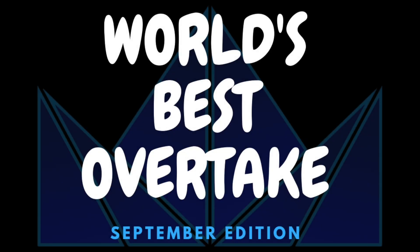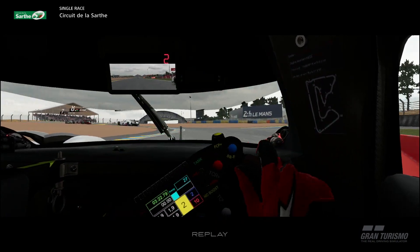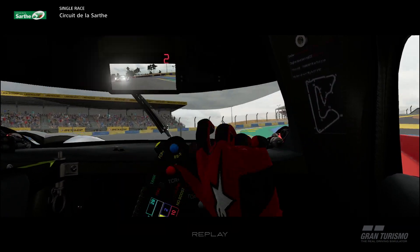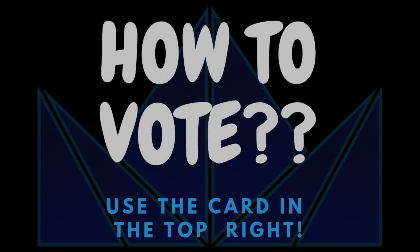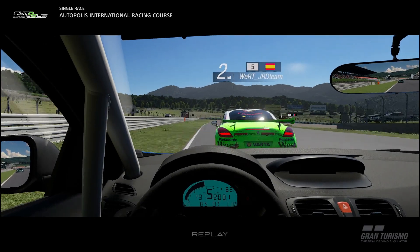Welcome back racers to World's Best Overtake September Edition. This is a competition that is decided by you, the viewer. Vote for your favourite overtake using the card in the top right hand corner of the screen. Click it and then click on your favourite overtake. The winner will then be announced over on Twitter and in the channel Discord, links in the description.